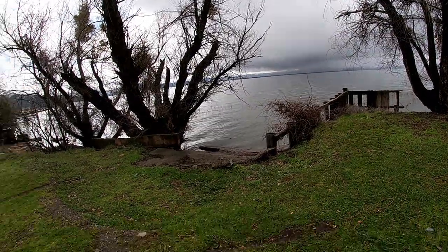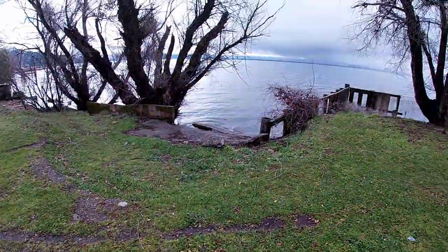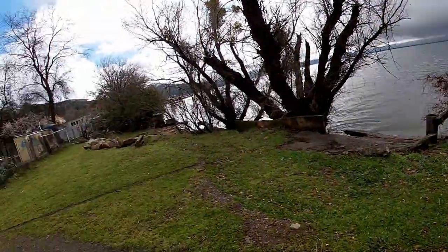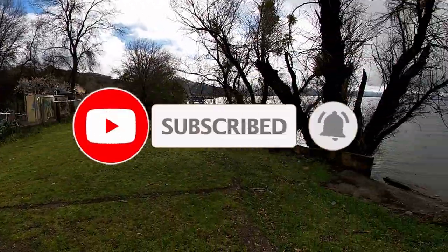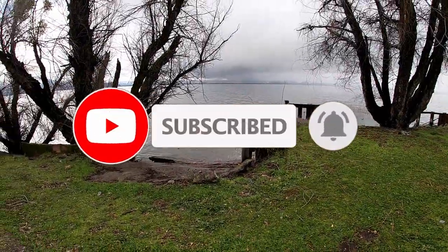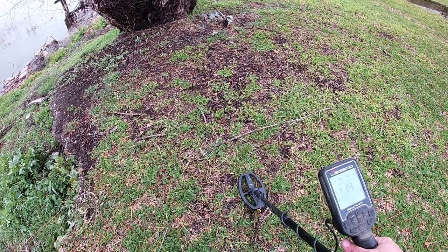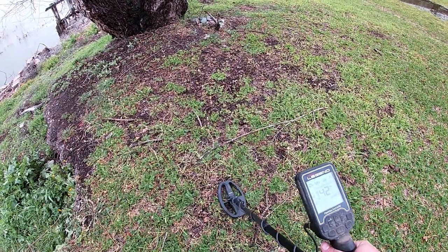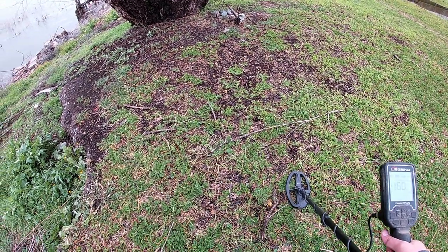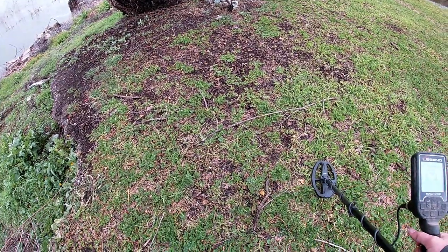What's going on everybody, out here today with the legend LG-24 on this little county-owned lot, community garden type of thing right off of a highway. Never tried it out before, so hopefully find something good. I'll let you all know when I find my first target. First tone here is 42 but it likes to jump a little bit — probably just a zinc penny — but it's the first signal so we'll dig it up.